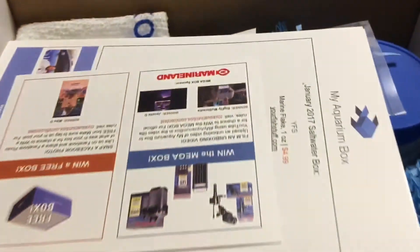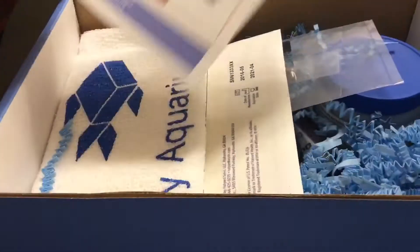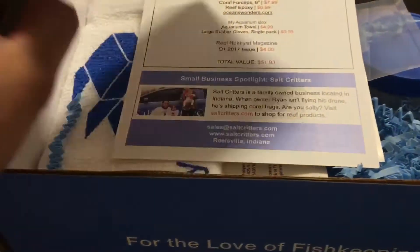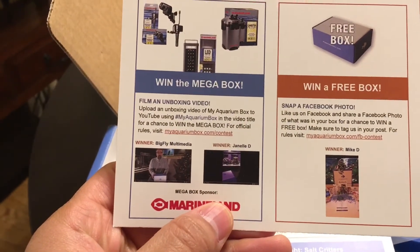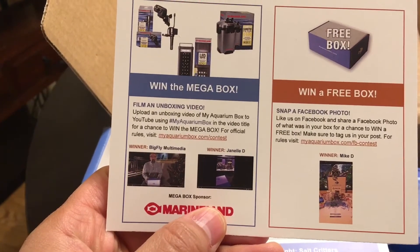Please bear with me during the video as I perform this one-handed. As we open up MyAquariumBox, we start off by announcing the mega box and free box winners. Congratulations to Big Fly Multimedia Janelle D for winning the mega box, and to Mike D for winning the free box.